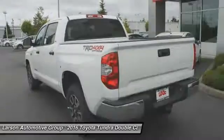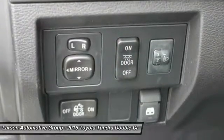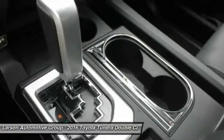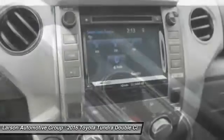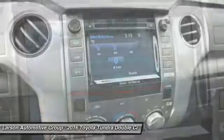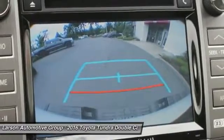traction control, electronic brake force distribution, anti-lock brakes, and tailgate assist. With a towing capacity of up to 10,000 plus pounds and a payload capacity of over 2,000 pounds, the Tundra is the perfect mix of power and efficiency. Here are some of this vehicle's great options.